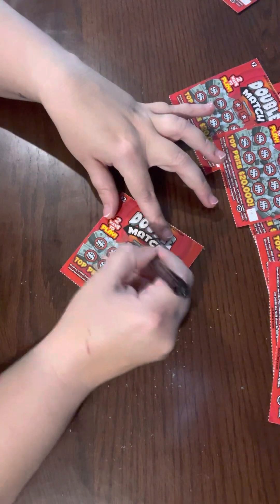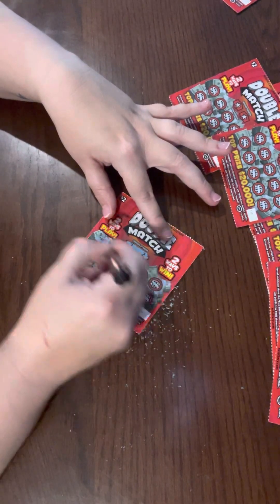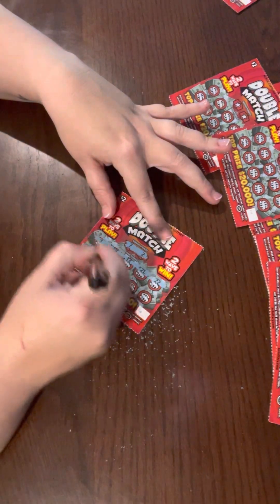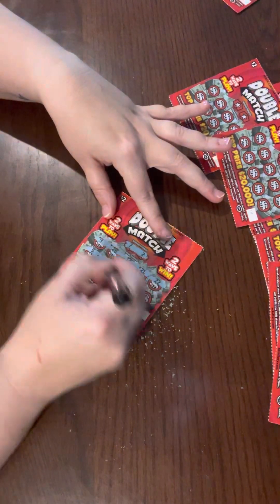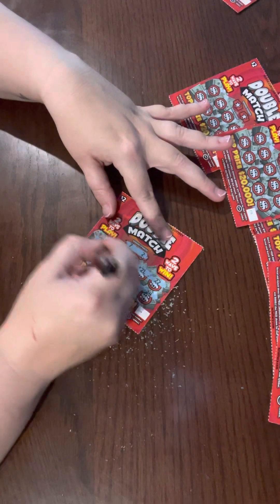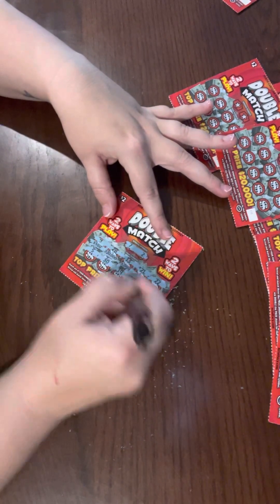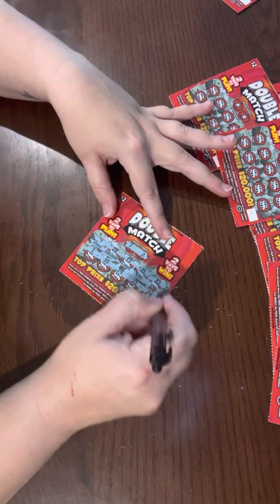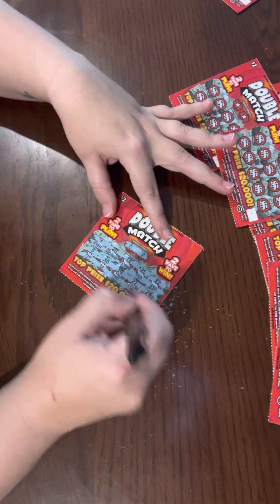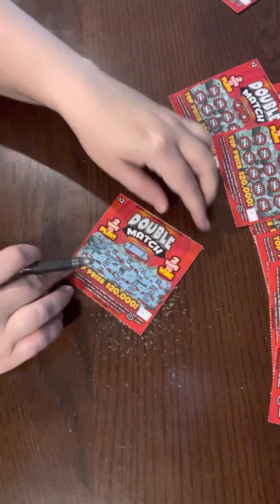Winning numbers on this card: 7 and 2. We have 9, 28, 13, 21, 22, 5, 30, 19, 27, 24 — nothing on that. So we have five hundred, twenty thousand, five thousand, fifty, fifty, ten, four, twenty, ten, and twenty. This is also a loser.